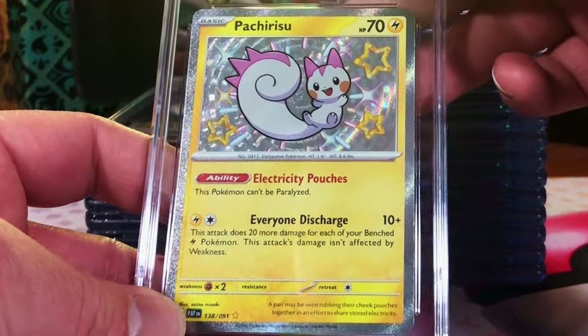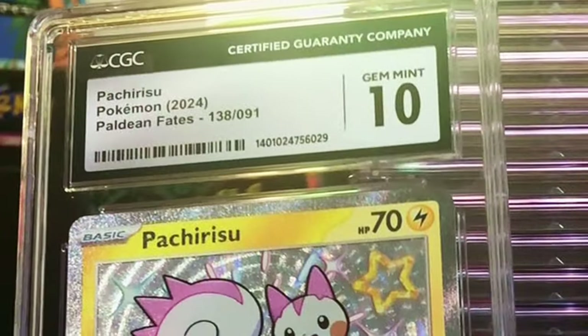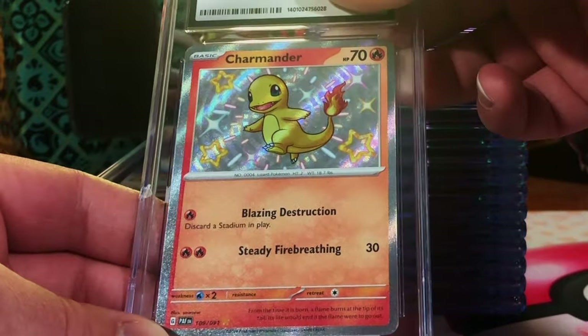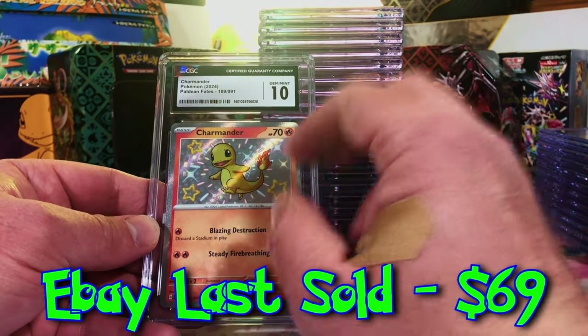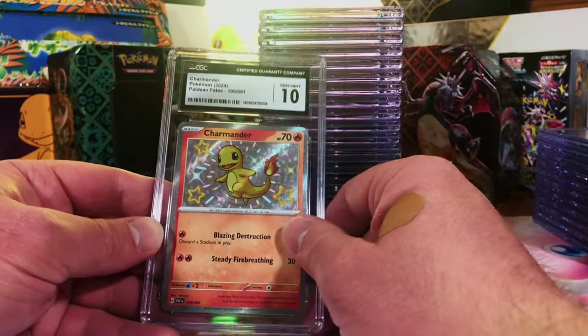Pachirisu Baby Shiny — it's gotta be a 10. Gem Mint 10! Getting all those Gem Mint 10 Baby Shinies. And our Charmander — probably a 9. Gem Mint 10! The two cards I was looking forward to both got 10s. I'm good.